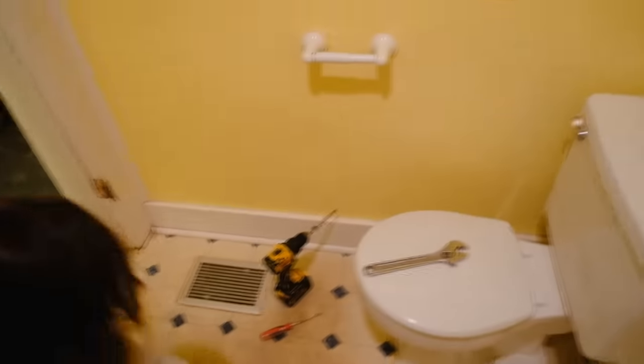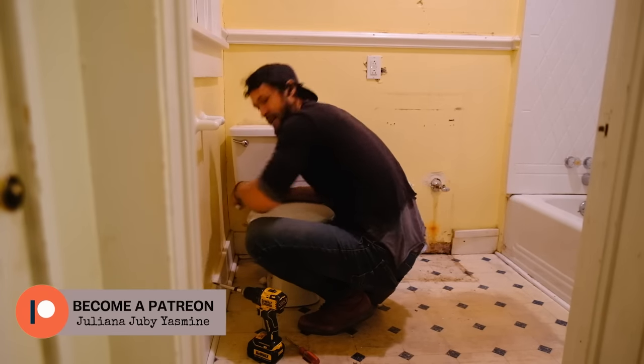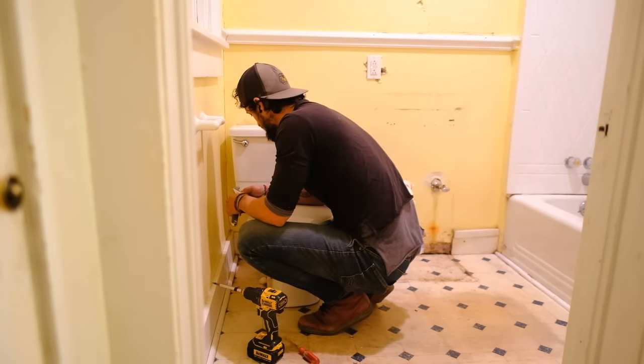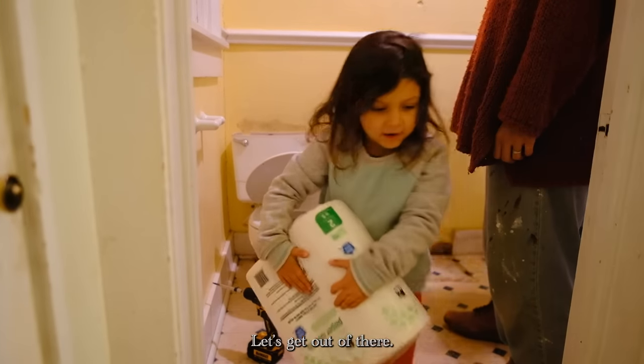How do you feel about it, Zay? No. I'm going to get that toilet. You want to tell us how you take out a toilet? Carefully and make sure there's not poop inside. I want to see it in there. Let's get out of there.